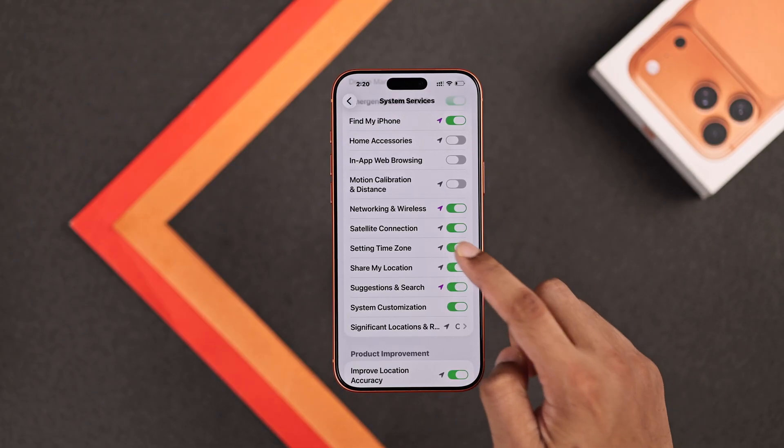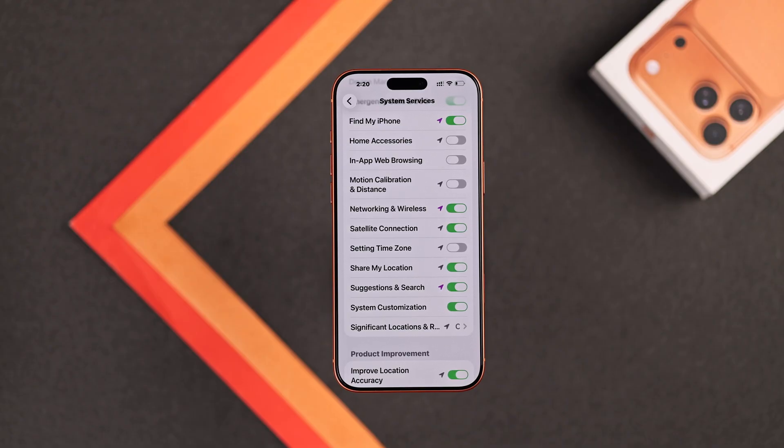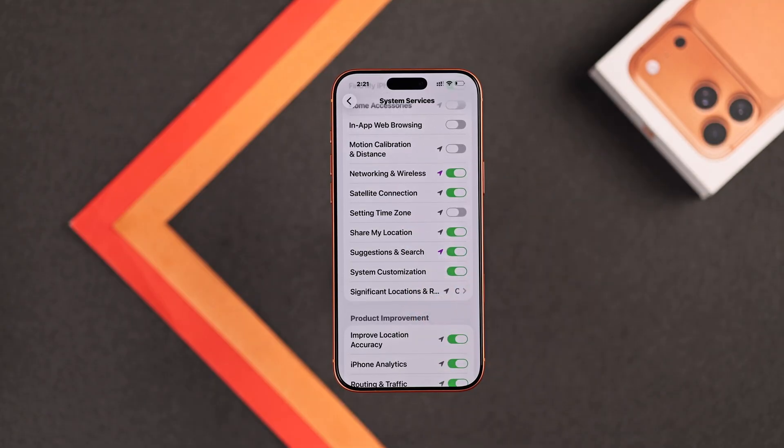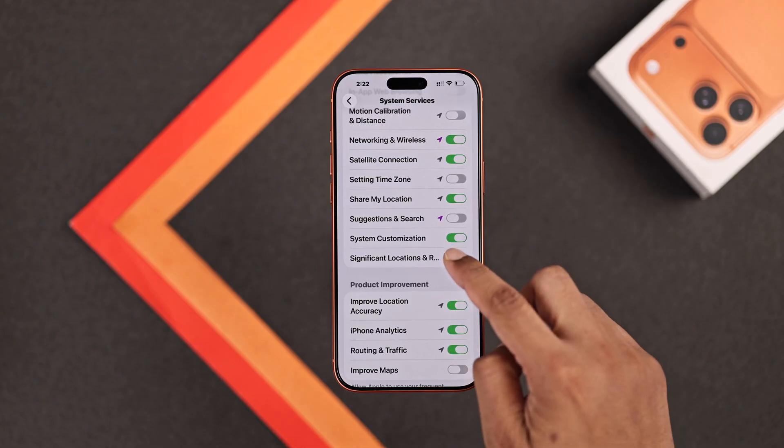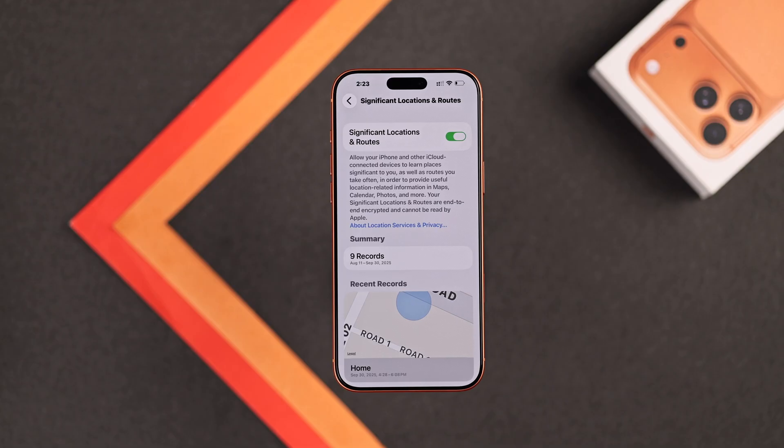Then we have Setting Time Zone — it doesn't matter if you keep it on or off, because your iPhone has other means to update the time anyway. Share My Location is tied to the Find My feature we showed at first, so if you're using that, you'll have to keep it turned on. But what you should turn off is Suggestions and Search — when enabled, your iPhone will take your location data whenever you search something. Then there is System Customization, and its location data stays on the device, so you can keep it turned on. You should absolutely turn off Significant Locations and Routes — when enabled, iPhone will record which locations you visit most and which routes you take, so just turn it off.